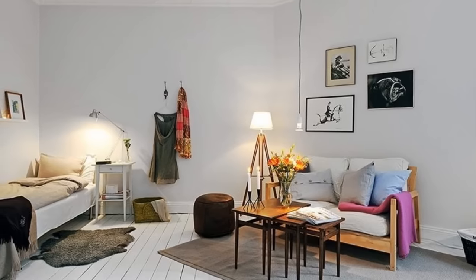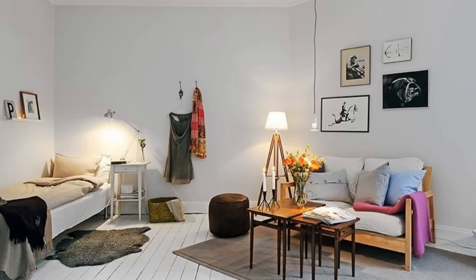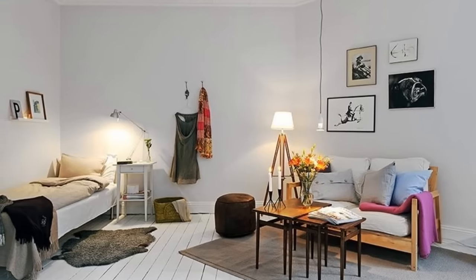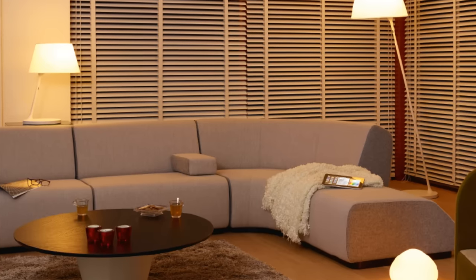Instead of overhead lights, use a few smaller lamps to create more space in your apartment. Top-down lighting focuses too much light in one space. Spreading smaller amounts of light draws the eye around the room, making it feel bigger.